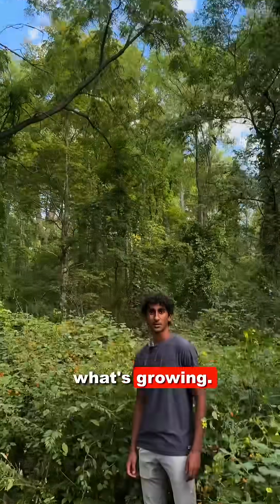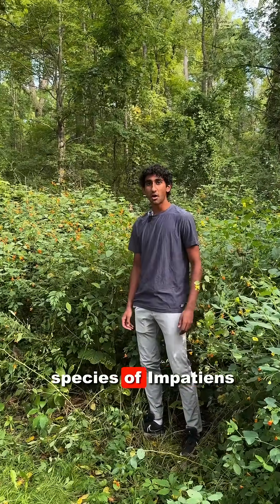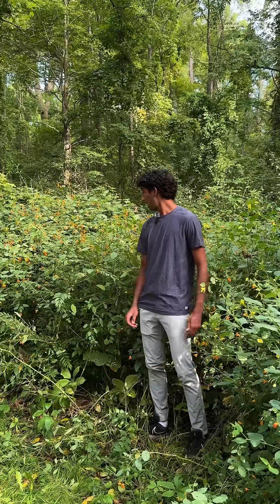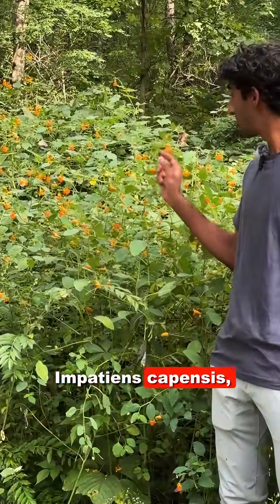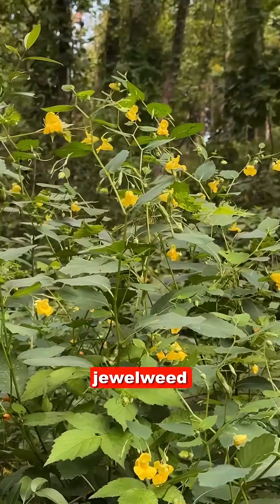Akash is here in the understory to show us what's growing. This spot is pretty awesome because we've got two different species of Impatiens, or jewelweed. On my right we have Impatiens capensis, or red jewelweed, and on my left we have Impatiens pallida, or pale yellow jewelweed.